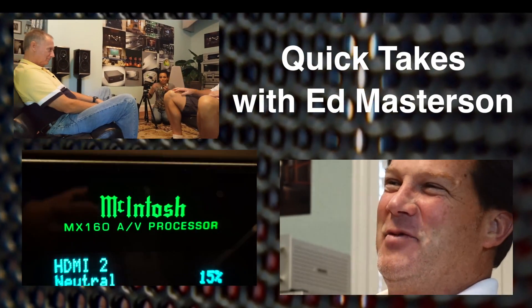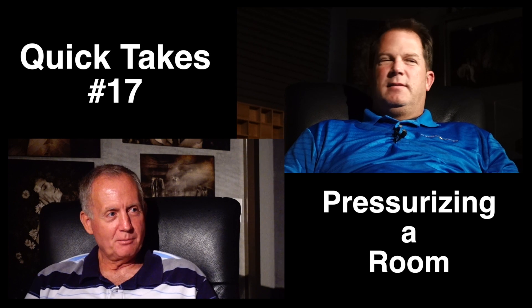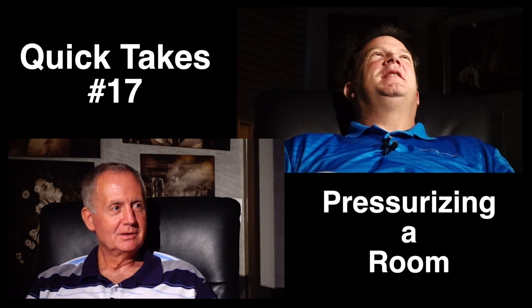Quick Takes with Ed Masterson. What is pressurizing a room? It's kind of funny — that's sort of an audiophile term.